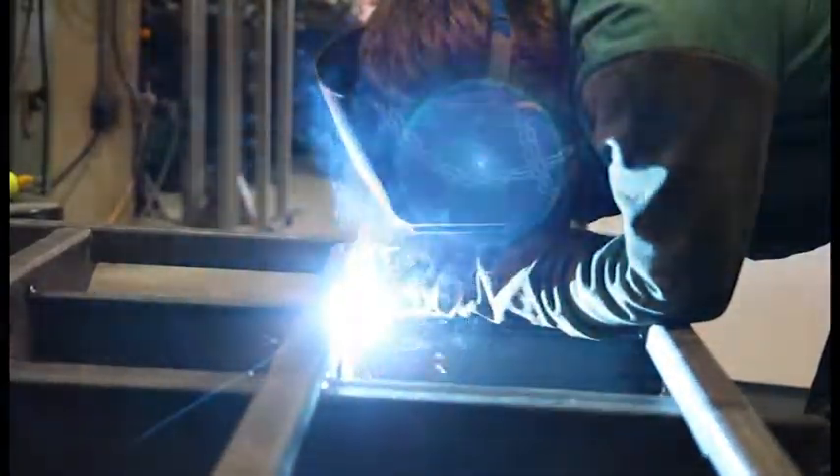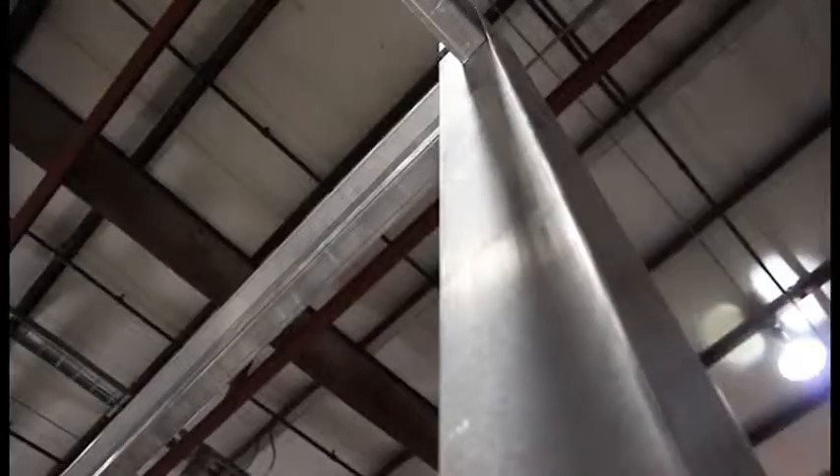I believe after 14 months of owning it that the actual quality — I'm talking about from the frame up — is very strong, very durable.